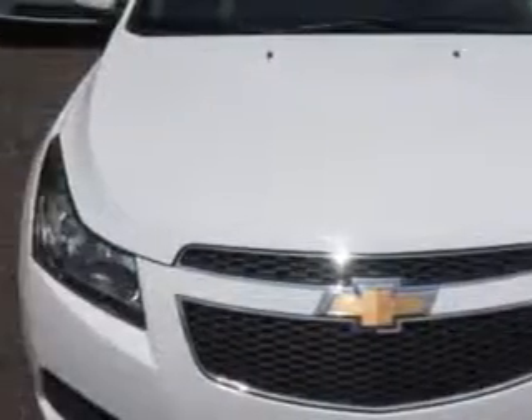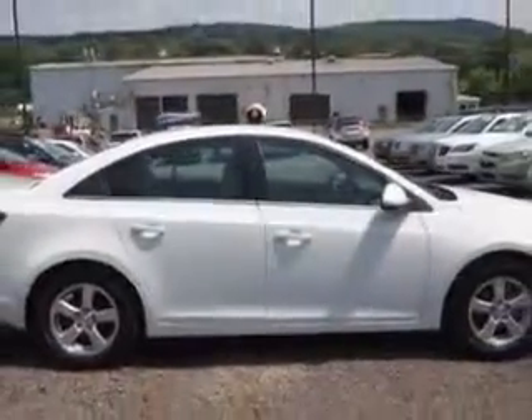Check out this Summit White 2012 Chevrolet Cruze, equipped with a four-cylinder engine and an automatic transmission. Enjoy an exceptional 38 miles to the gallon on this great car.